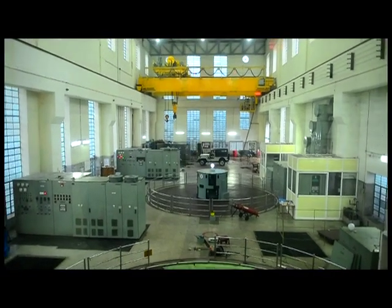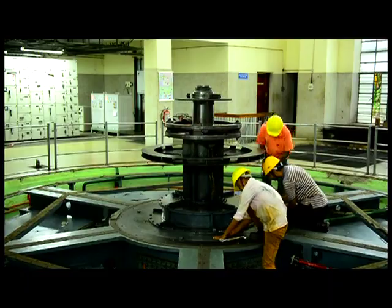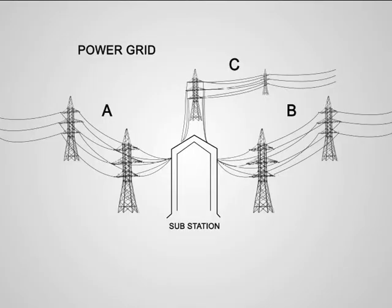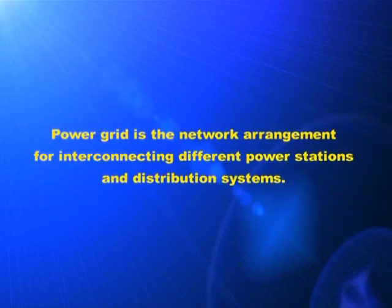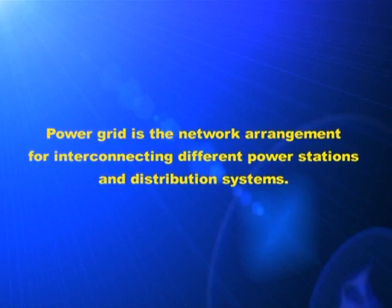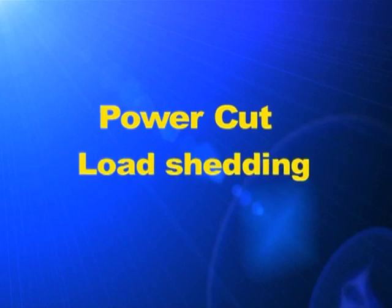If power production fails in any power station, then the area which receives electricity from that substation will be suffering due to lack of electricity. But there are methods to overcome this problem. This is achieved with the help of a power grid. Power grid is the network arrangement for interconnecting different power stations and distribution systems. Due to this interconnecting network, we can make electricity available at any place if there is an additional demand or if there is a failure in power stations.